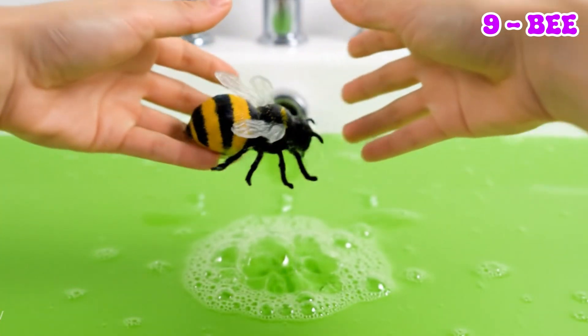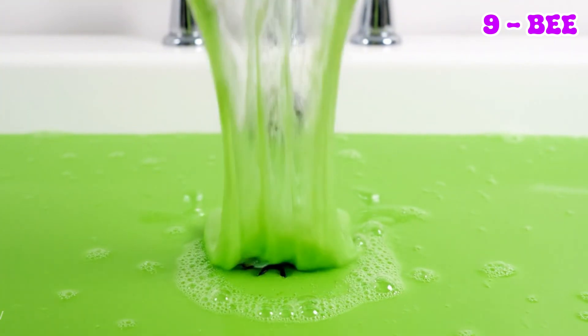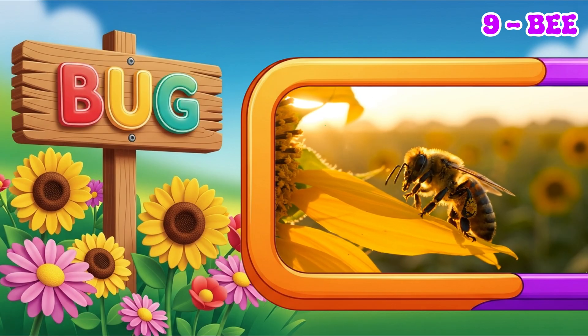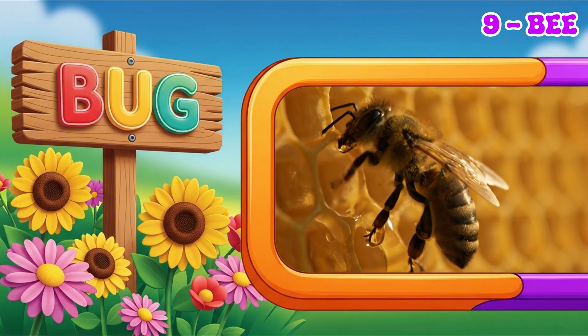Bees are super important because they make honey and pollinate flowers. You can often hear a soft buzz sound as they fly around collecting nectar. They live in hives with many other bees.